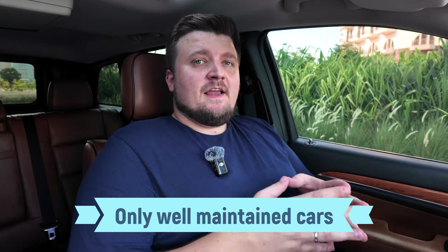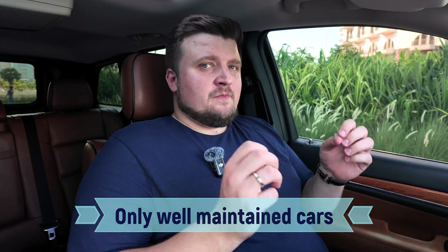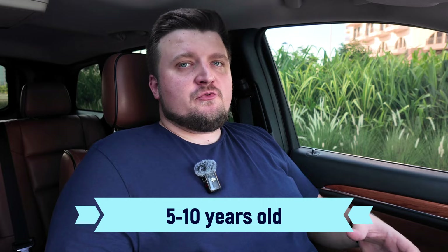Let's first of all agree that we will consider buying only cars with good maintenance, at least according to manufacturer recommendations. We are focused on mileage that is confirmed with the service history and the car is well taken care of. We are going to discuss cars aged between 5 and 10 years, because that is the most popular range when searching for a used car.